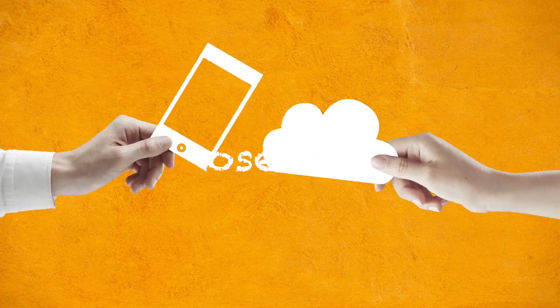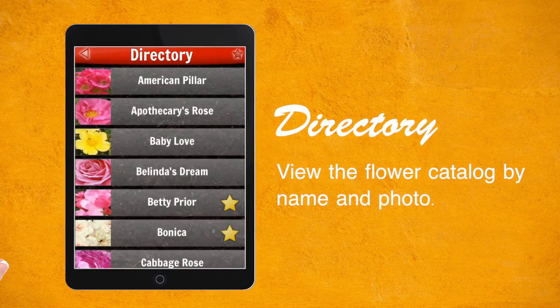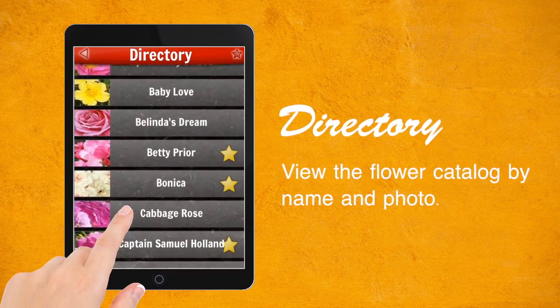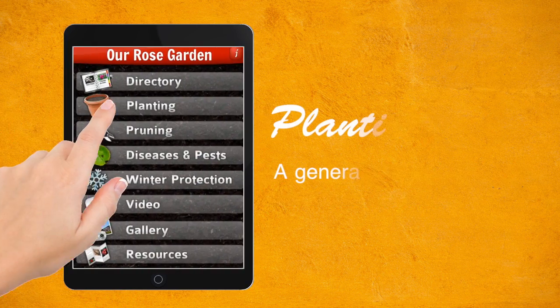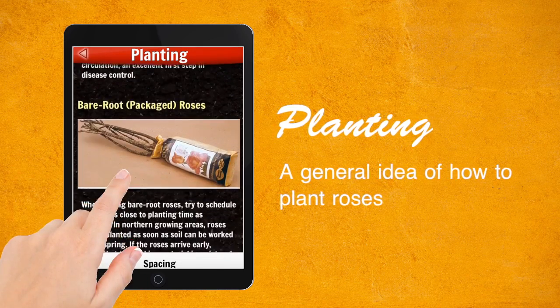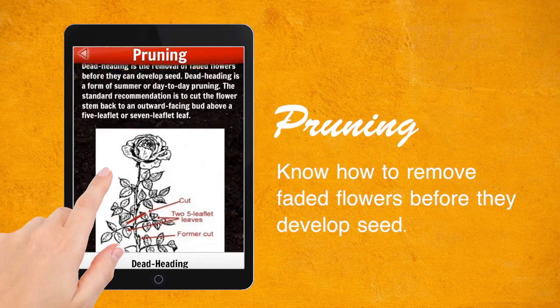Our Rose Garden app from the University of Illinois Extension features a wealth of information about growing roses. You can find tips on how to plant and prune, disease and pest control, how to protect roses in winter, University of Illinois Extension YouTube videos about rose care, as well as various other resources.